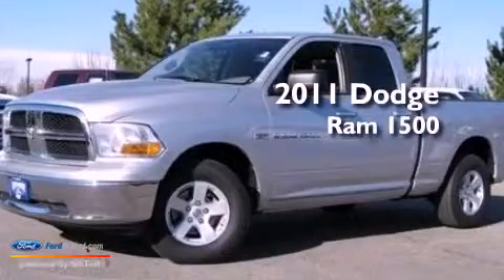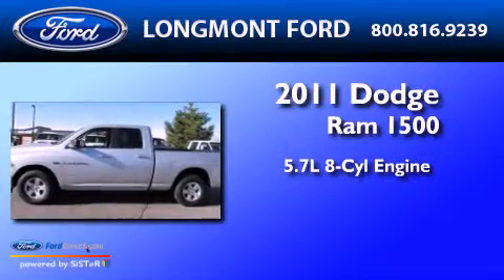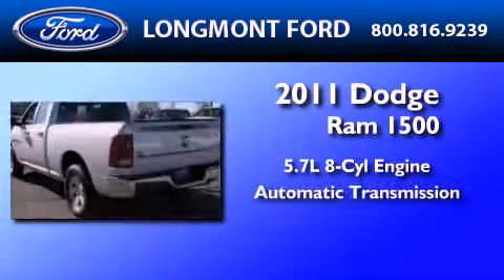This is a 2011 Dodge Ram 1500. It features a 5.7-liter 8-cylinder engine and an automatic transmission.